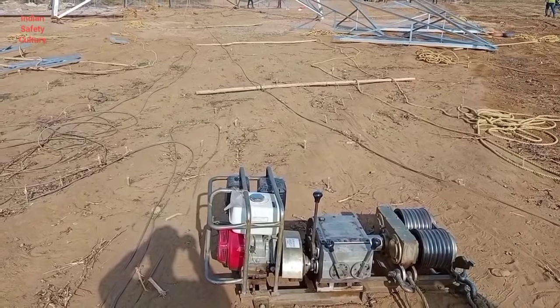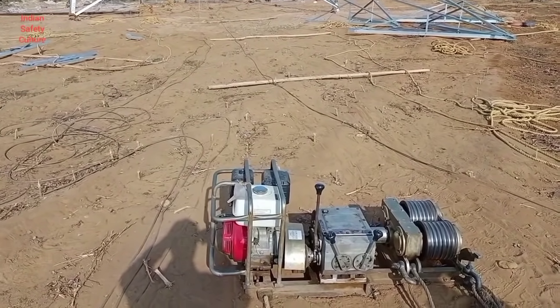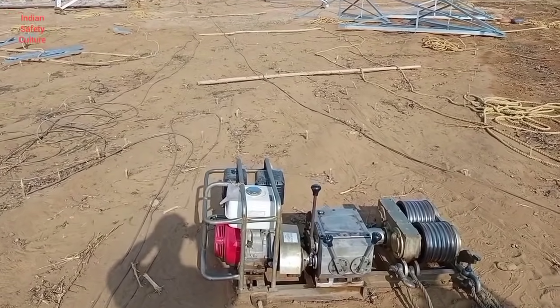This is the winch machine with the capacity of five tons. This is being operated by an operator using the levers provided.